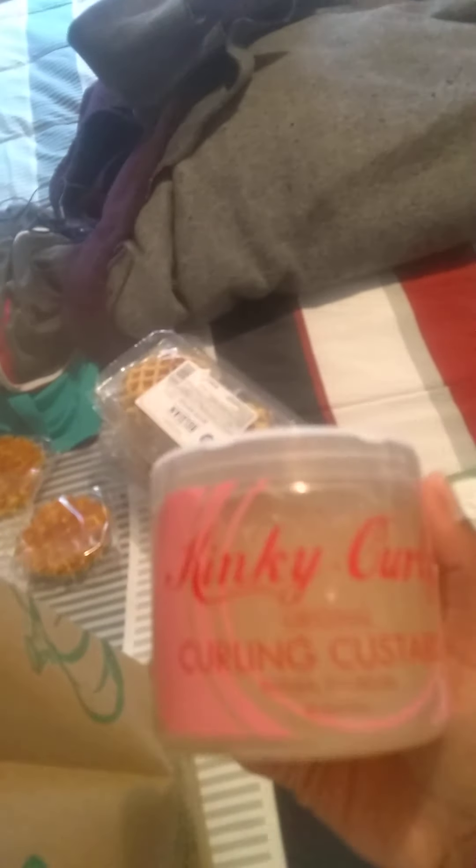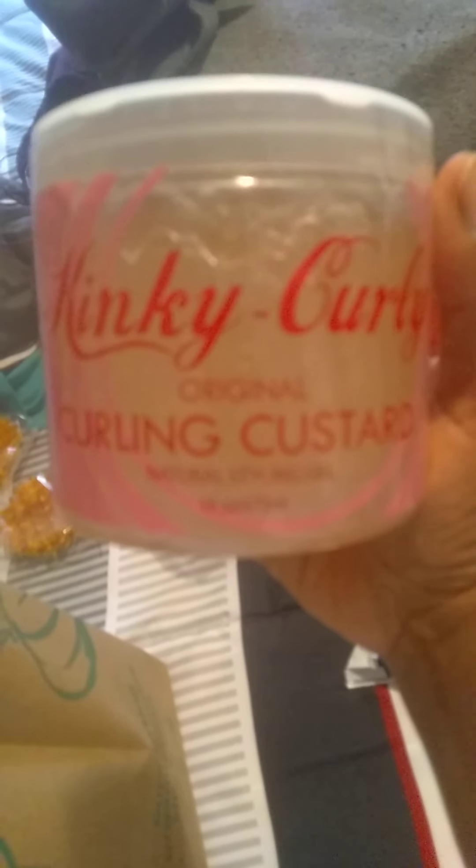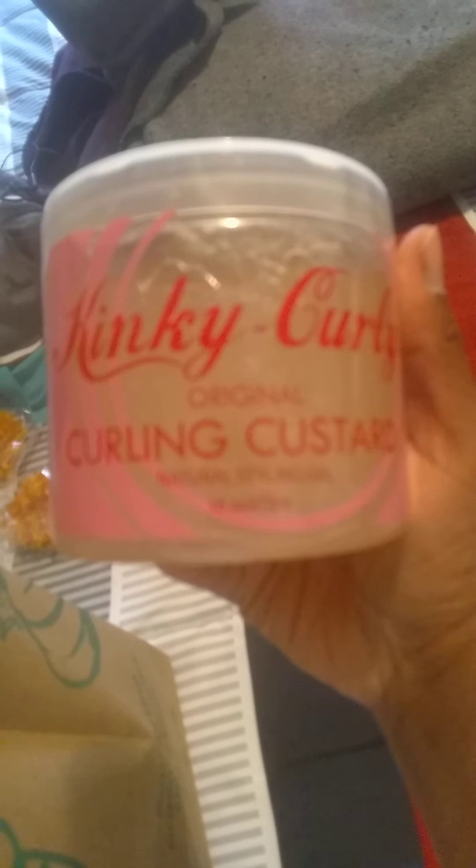And my favorite hair natural product. I have another brand that I like too. This original curling custard, kinky curling natural styling gel — I got the big one. They usually sell the small one here too, but they also sell the small one at Walgreens or CVS or something.